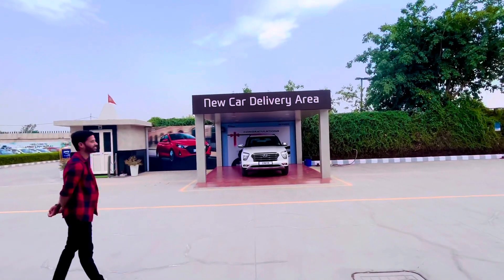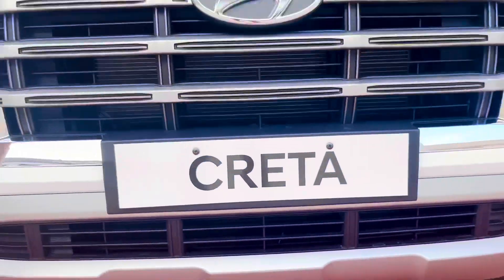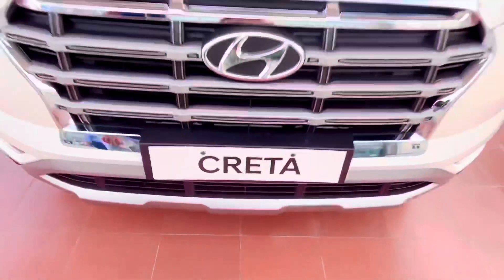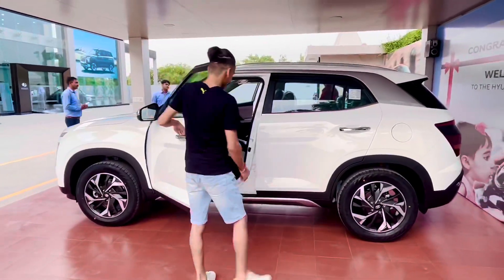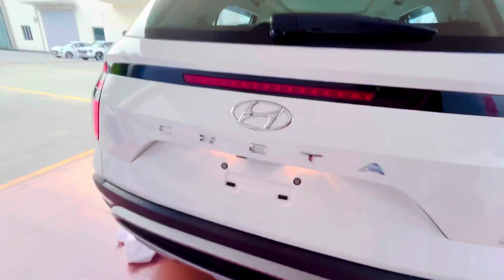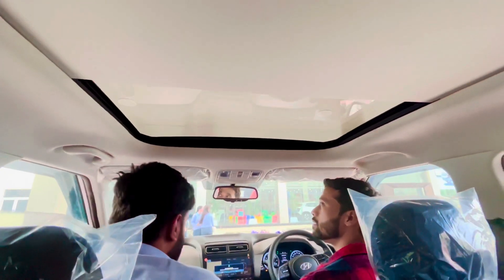He was trying to buy the Creta for a very long time, but because of lockdown and a few other things, we couldn't do it earlier. But finally, we are taking the Creta home today. Let me show you a close look from outside and the interior — from the front it gives a very classy look, and this is how its side profile looks. The most attractive feature that attracts me the most is its panoramic sunroof.